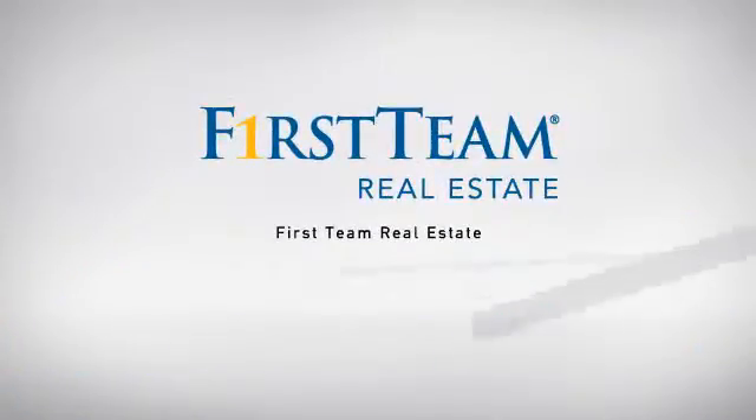At First Team Real Estate, our wide selection of listings helps you find a place you'll feel right at home in.